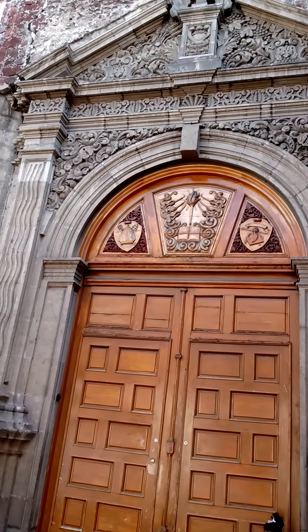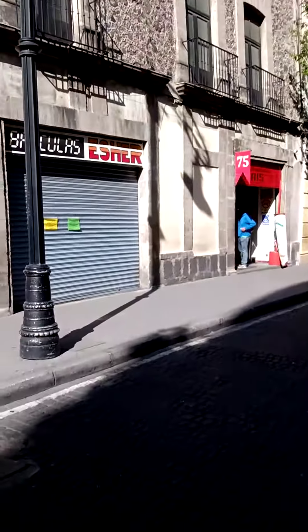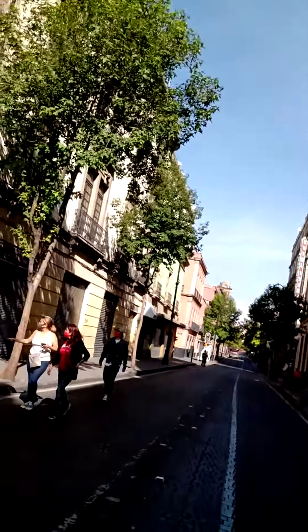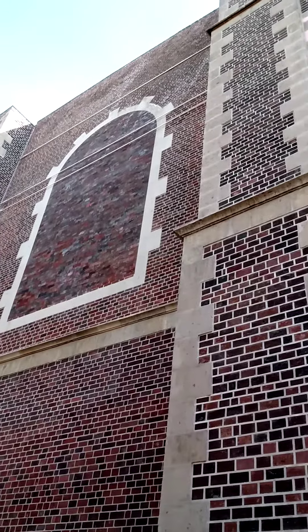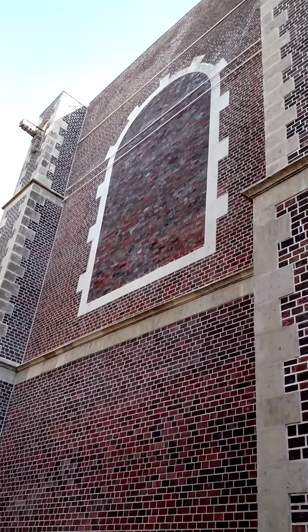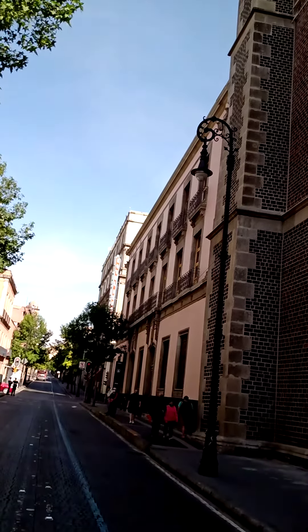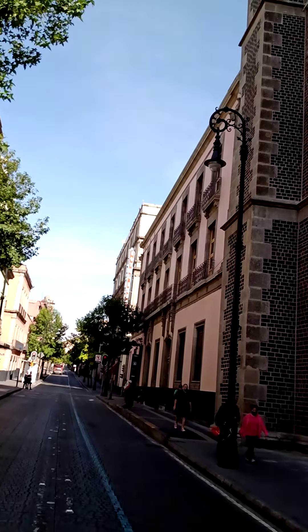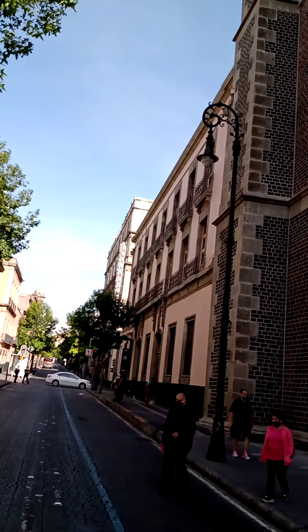But it's all what remains. Here we have a view of the back of the former church of San Agustín, and the building that we see over there was part of the convent that was entirely redone in the 19th century to accommodate the National Library.